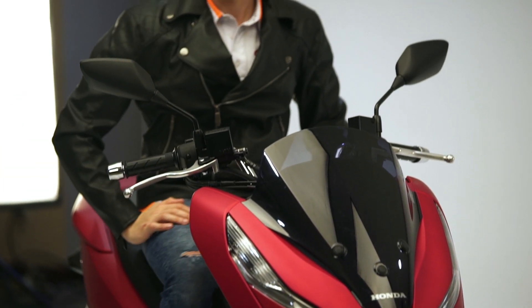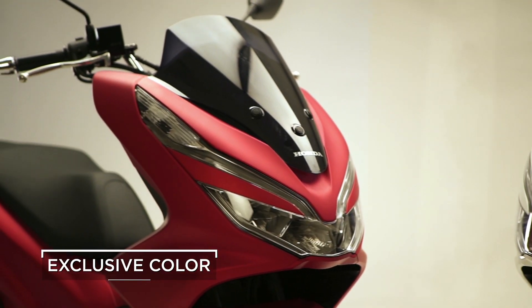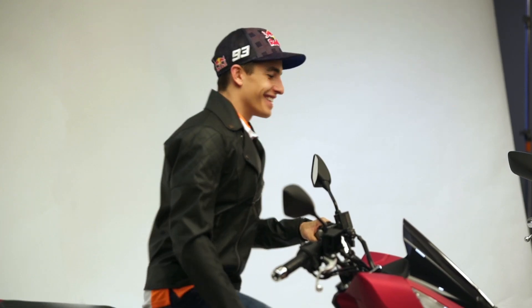The new PCX design is really nice. Red — I like the red. Especially your position on the bike is so comfortable, so this makes everything easier.